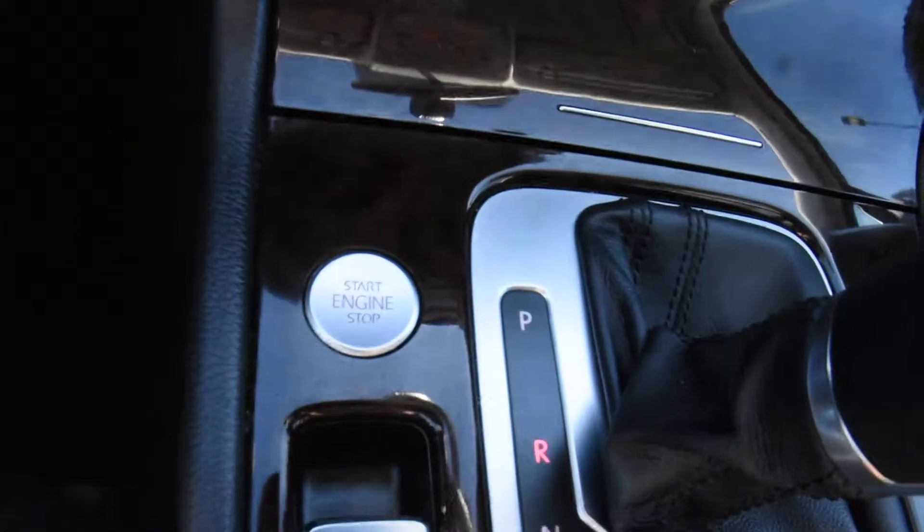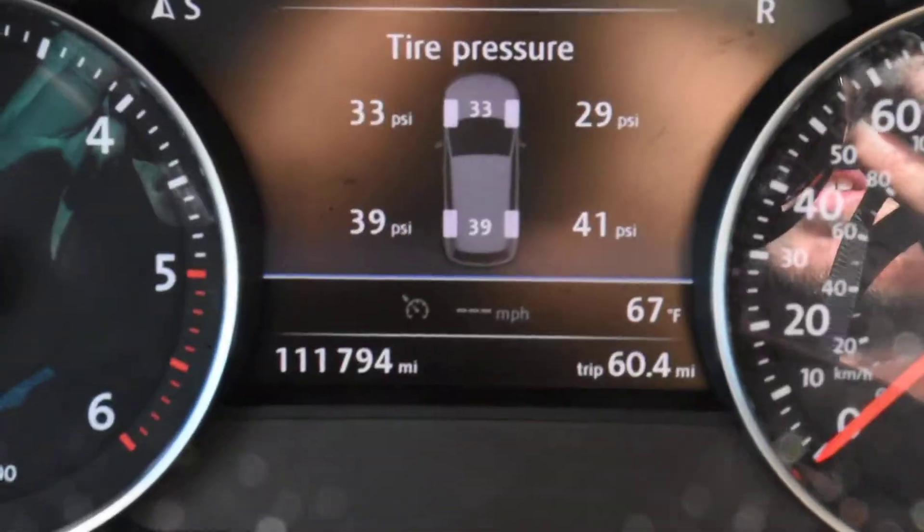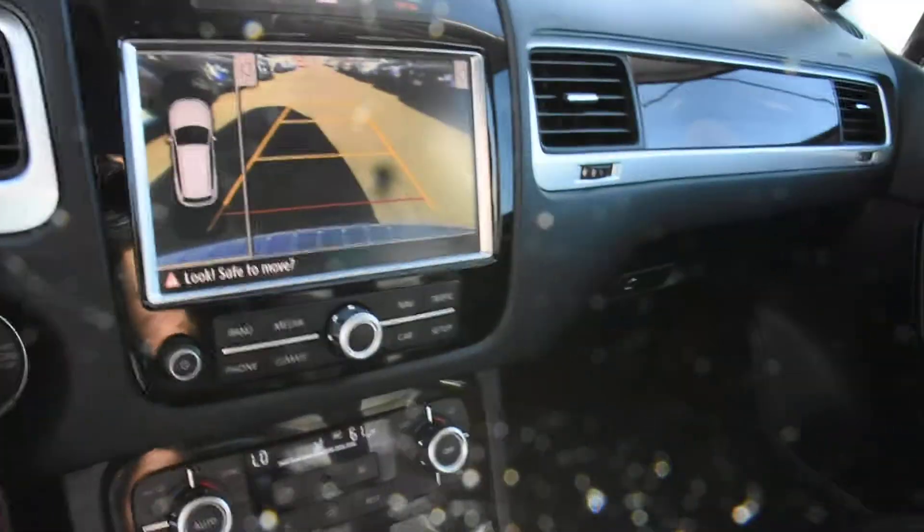Backup camera, push button start, Bluetooth. For more information, visit online at ohmvw.com.